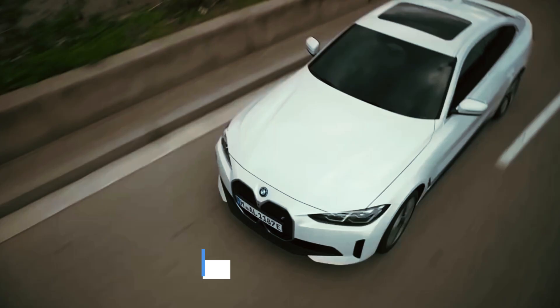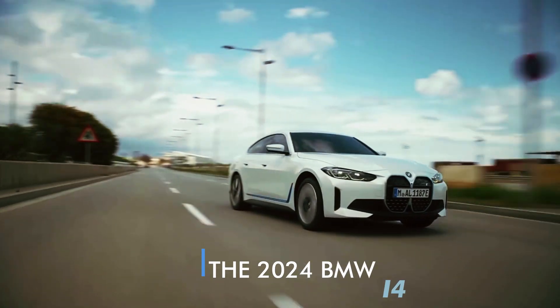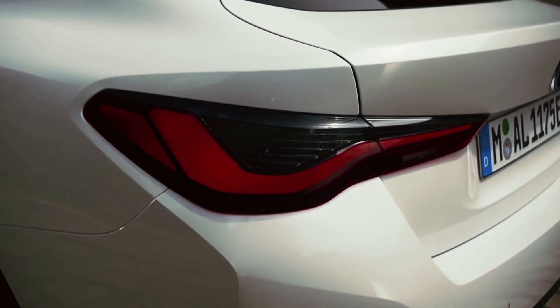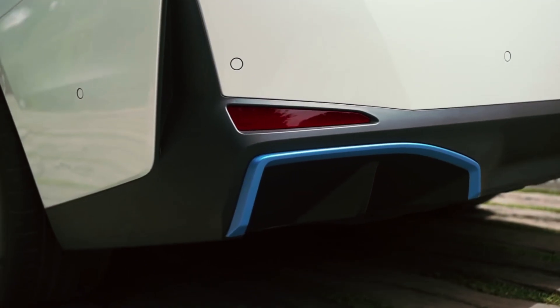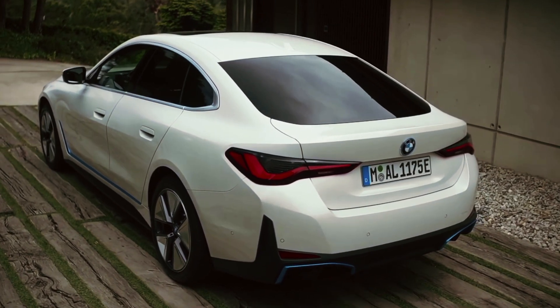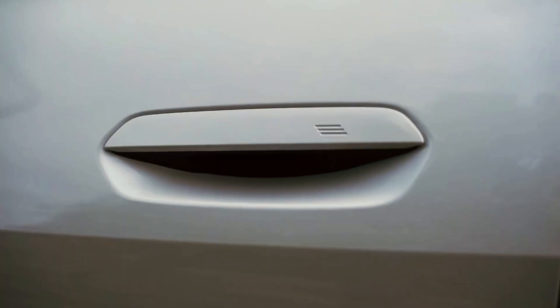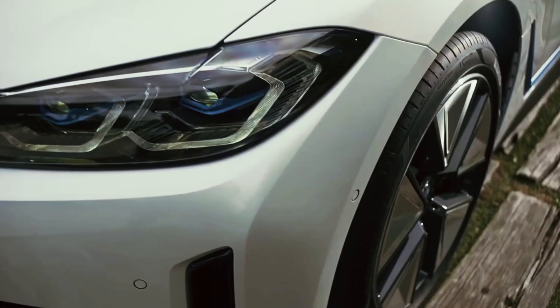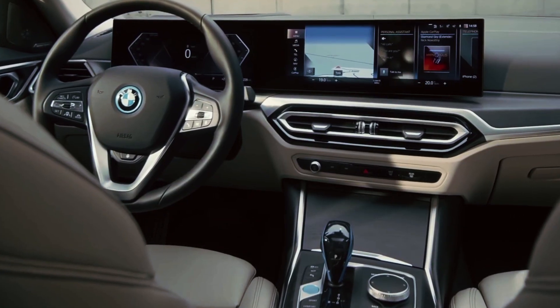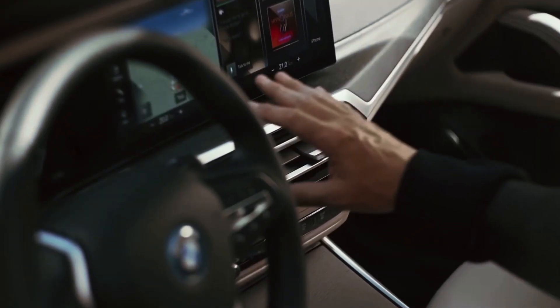The BMW i4 represents a significant leap forward for BMW as they embrace the electric revolution. Developed as part of BMW's i division, the i4 builds upon the success of its electric predecessors, such as the i3 and i8. This all-electric sedan combines the best of BMW's engineering excellence with sustainable mobility.